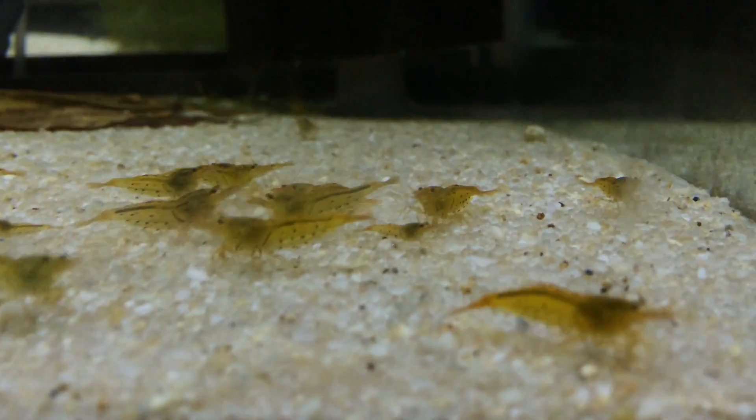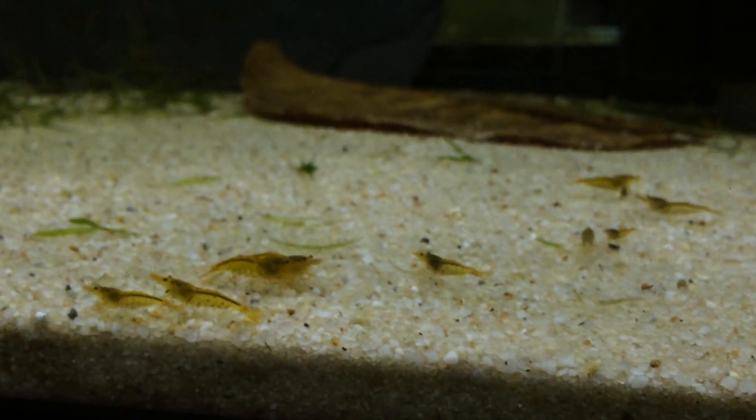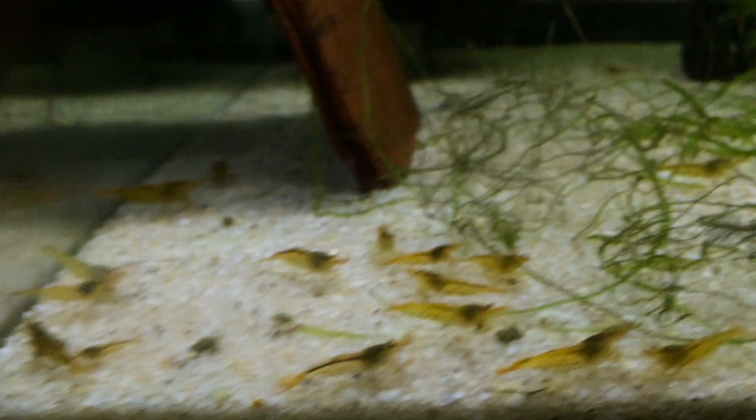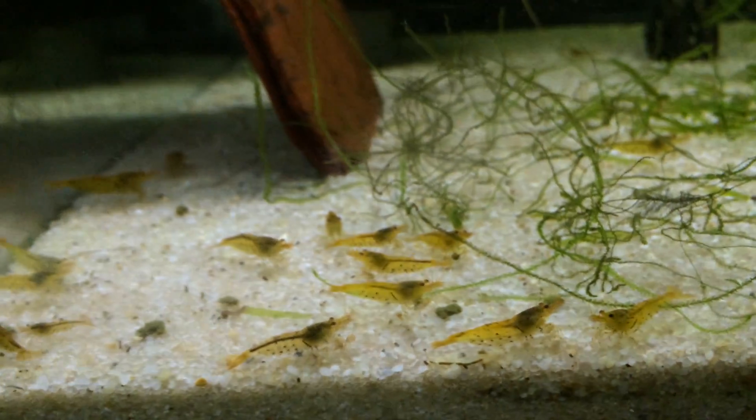Tangerines — they didn't do good on their first round of being buried, so I'm hoping they're more used to their parameters now and I'll get some successful clutches out of them. They're really nice, pretty shrimp. I'm just hoping that they start breeding for me.